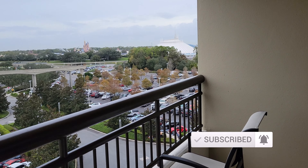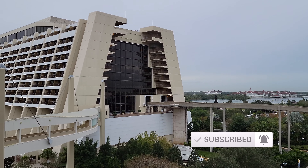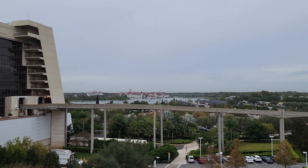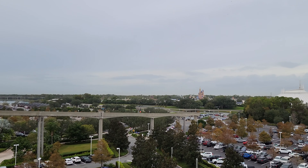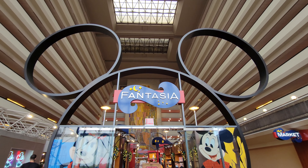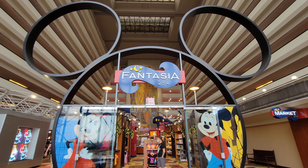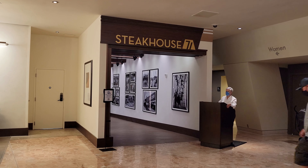The room tours are always done on the first night of staying there. I do want to say this is a fairly new Disney channel, and Disney is always a hard market to get into. So if you really did like this video, please like and subscribe, and please share it with people in your friends group if you're considering going to this resort.